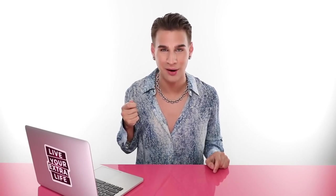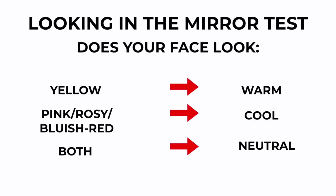Next, you can look in the mirror at your own face. Take a white piece of paper and hold it up to your face. Does your face look yellow next to the white paper? Or does it look more pink or red? If you look more golden, you are warm. If you look more red and pink, you're more cool toned. If you're seeing a combination of both, you're neutral.